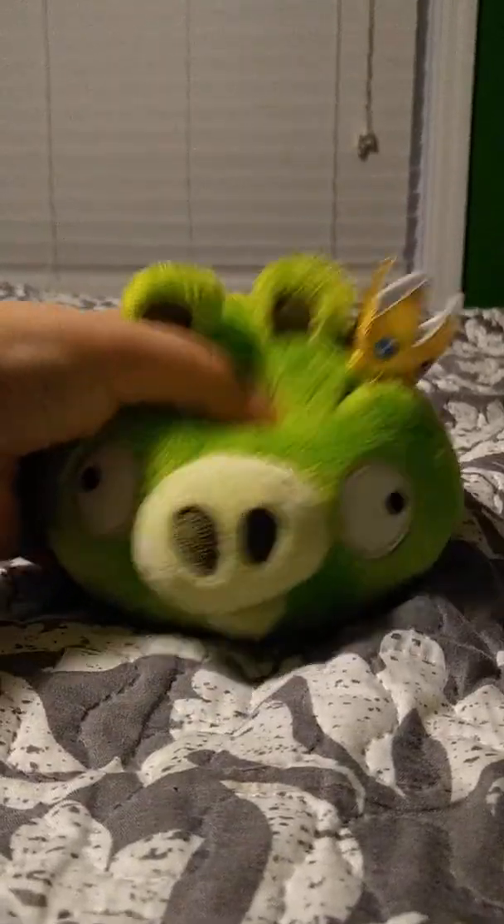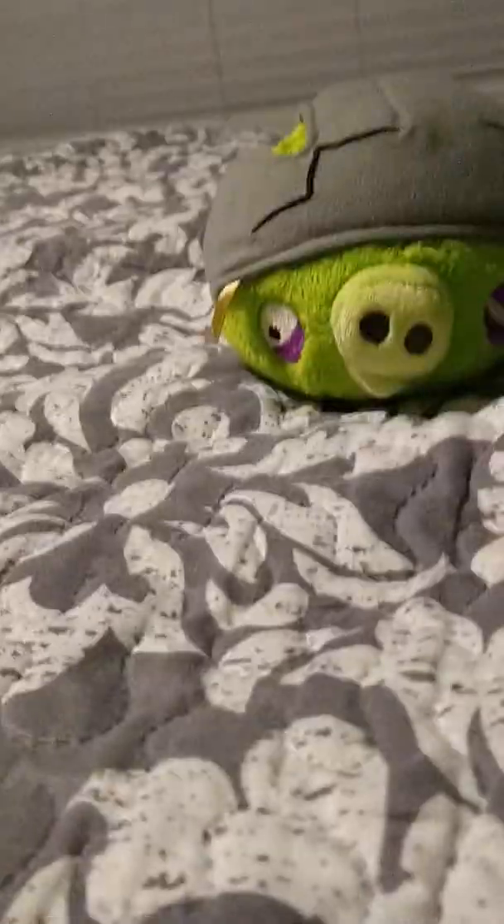First one I have is King Pig. Just a small King Pig. I think it makes sounds — there's something in there. Yep, makes sound. Next we have a Helmet Pig. Just a Helmet Pig, nothing general. I got most of these with a friend, and I can't say his name because of personal reasons. These guys were cheap, actually — off Amazon.